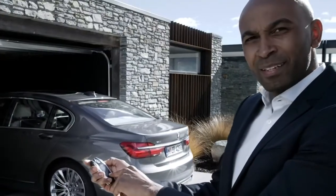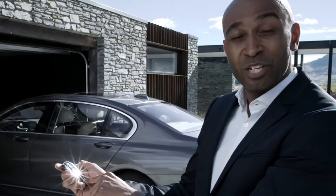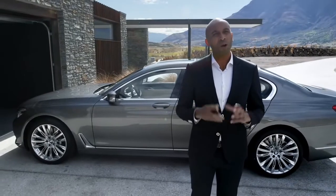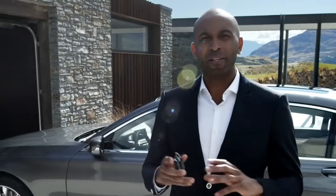Now you might be thinking of some kind of special agent Hollywood movie, but this is BMW technology available today. The all-new BMW 7 Series can automatically pull in and out of your garage and a narrow parking space.